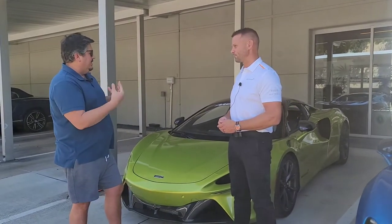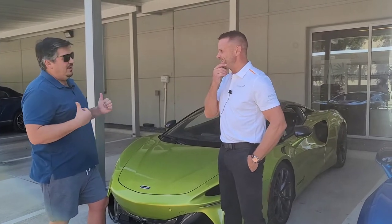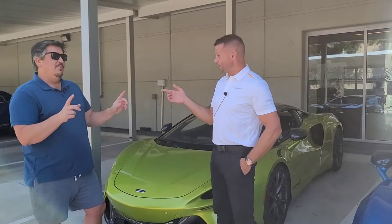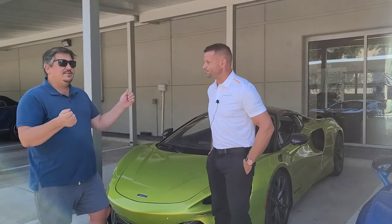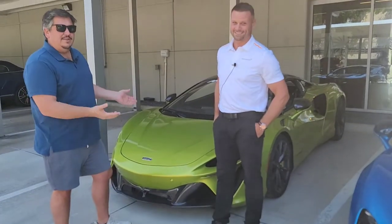I'll just let you do a few words and then we'll hop in it and go down the street. We're at Dallas McLaren — that's where we're showing the car. I'm an automotive journalist; I don't get paid for this, but I do get the chance to hop in and drive one of these.